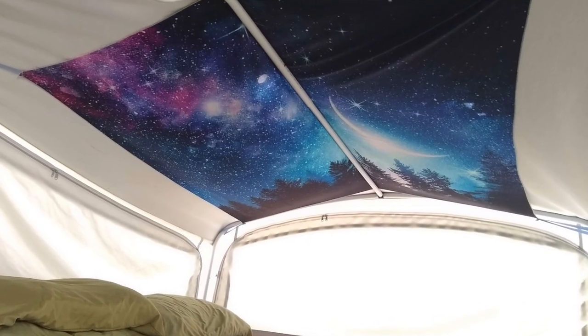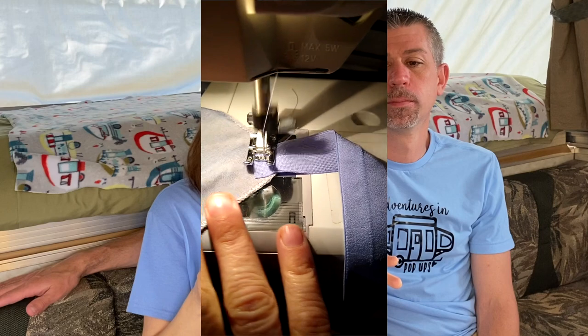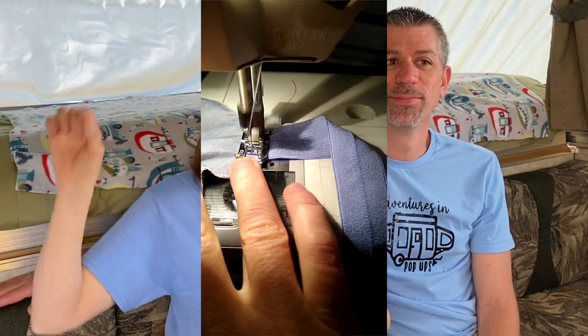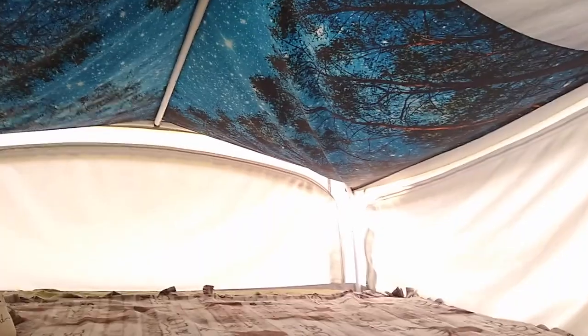Number four — I get so many comments about this. We have murals over the bunk ends, and I'm going to show you exactly how I did them. I added fold-over elastic on the corners, and I figured out to use a safety pin and just pin the elastic onto the tops of the curtains where you can't see them. In the back it's just tucked under the corner. It's a lot of fun — it's a fun way to bring some more of the outdoors in.